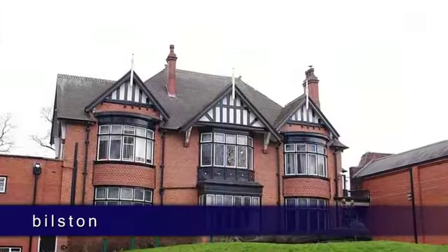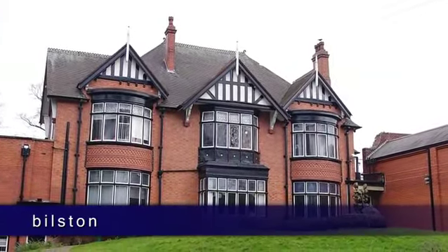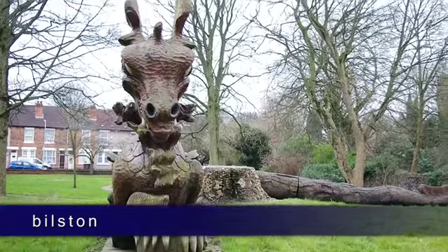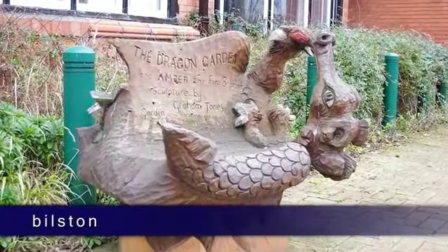There is also the Bilston Craft Gallery and Library, housed in a century-old building in the town centre, which is the largest dedicated craft venue in the West Midlands, displaying contemporary exhibitions and historic items, as well as events throughout the year.